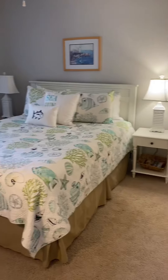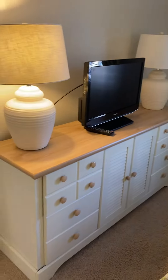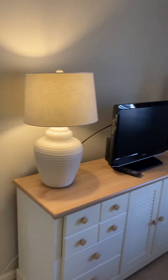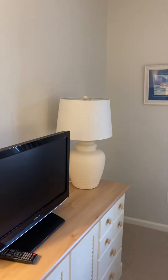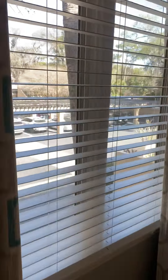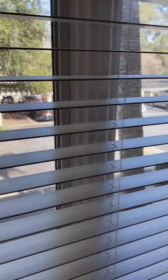Immediately to the left is the first bedroom — it has a queen size bed. Note the popcorn ceilings throughout. This unit does come furnished with the exception of the contents of the owner's closet and the picture over the sofa. This would be the view from that bedroom — it looks right out to the parking lot we just saw.